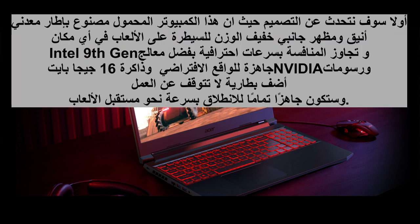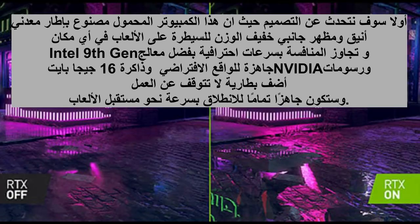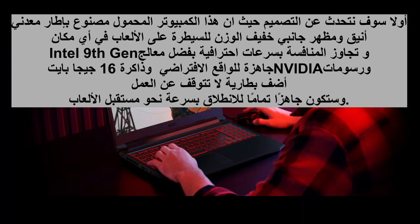Design: A laptop crafted with a sleek metal frame and a lightweight profile for Go Anywhere Gaming Dominion. Blast past the competition at pro status speeds thanks to the Intel 9th Gen Processor, VR Ready NVIDIA Graphics, and 16GB of memory. Add in a battery that just won't quit, and you're fully equipped to sprint headlong into the future of gaming.